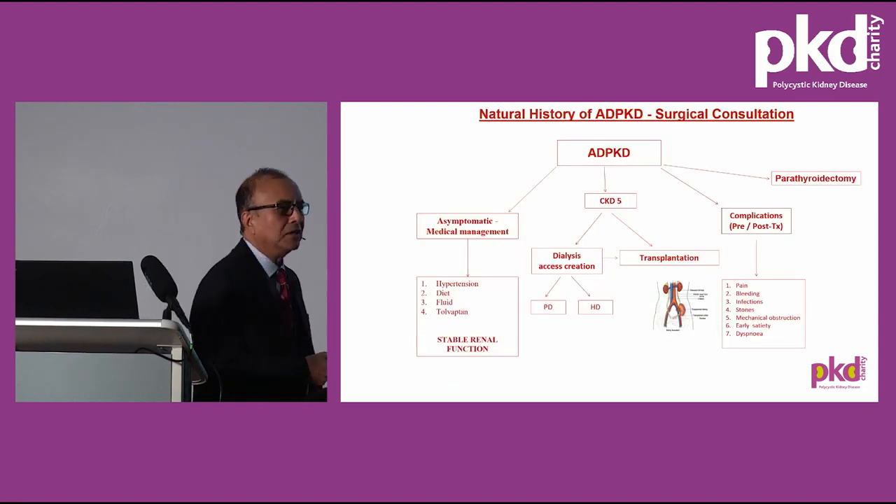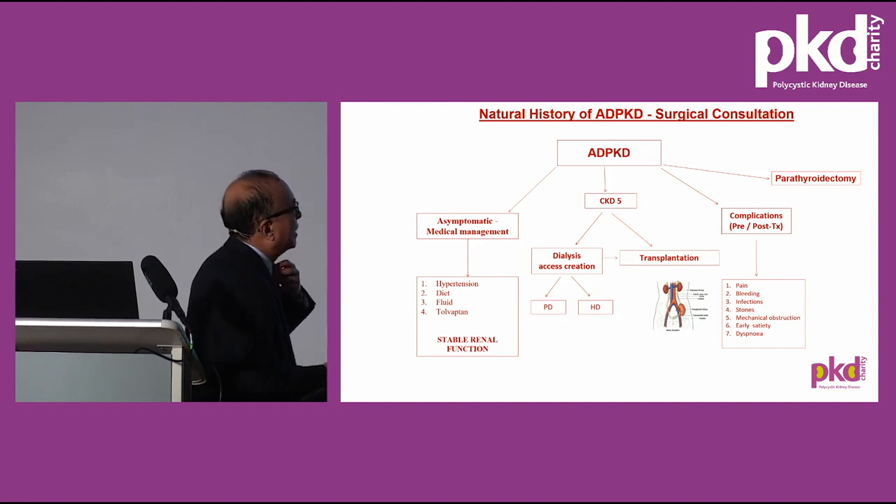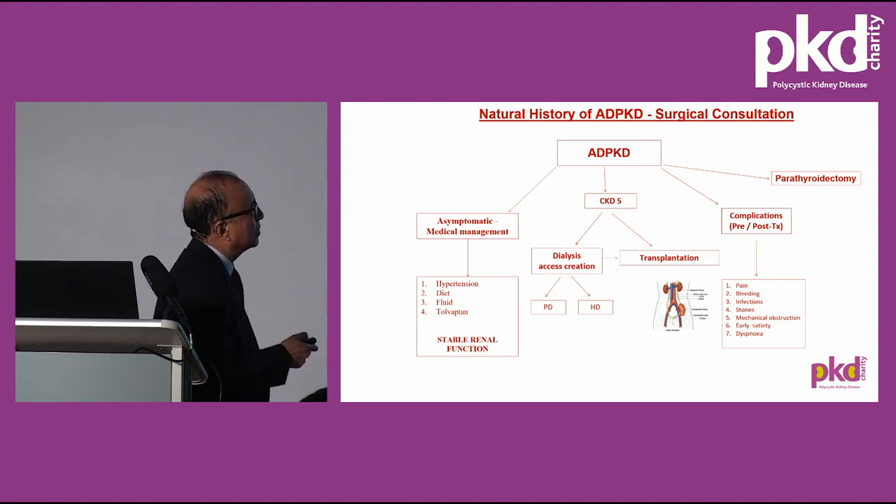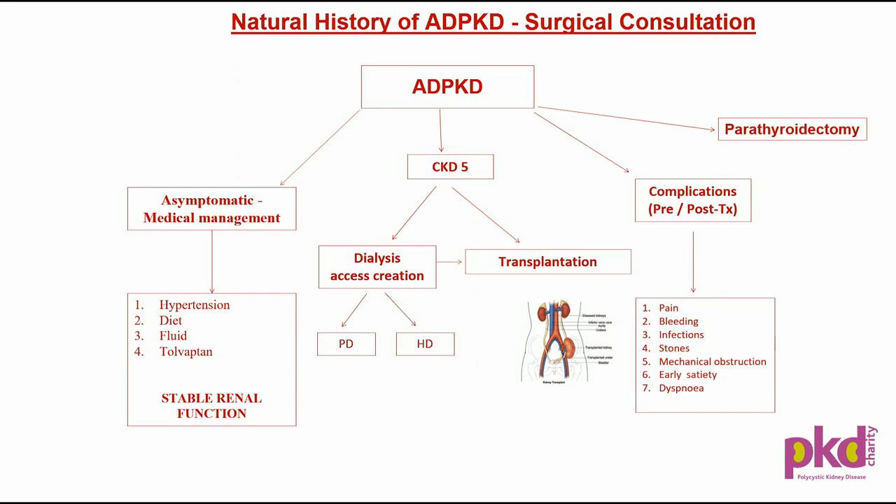When do I get involved in the management of polycystic kidney disease? Initially, patients are managed medically. Later on, with progressive deterioration of renal function, when the GFR is around 15 or below — sometimes even 20 — patients are referred for dialysis access or for transplant assessment. Many of these patients, before or after transplants, do have symptoms: pain, bleeding, infections, infection to stones, and mechanical symptoms.